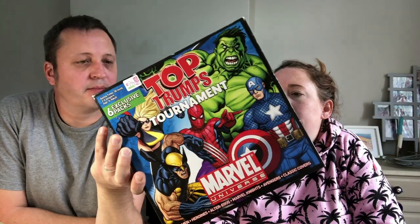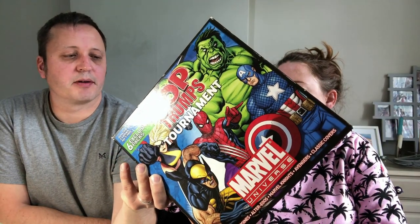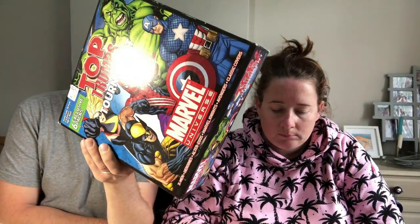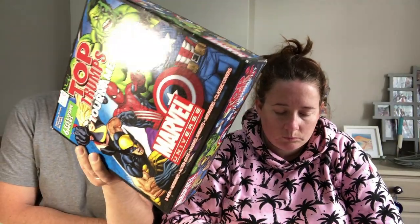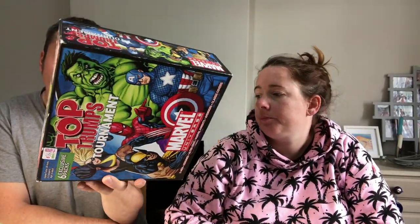I got this Top Trumps Tournament Marvel edition, paid £3.99. I'm going to scan this one — I can't remember what I found out about it, but it's probably half decent. It's out of stock with a few reviews, not a great rank, but out of stock. It's from 2011, so it might have been out of stock for seven or eight years. Who knows?